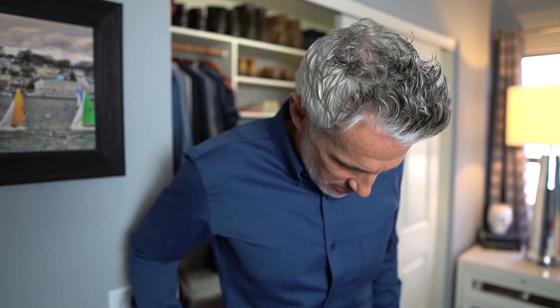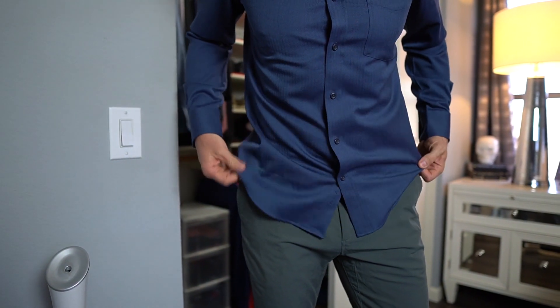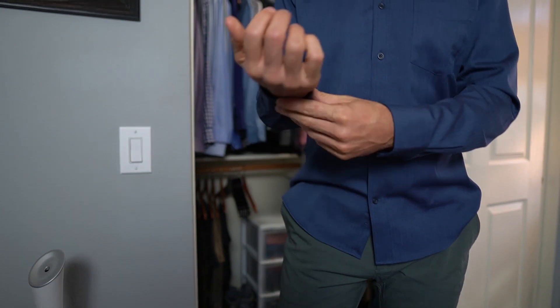I could obviously tuck in this shirt, which I have before, but today I think it's a great length to just wear out. It looks like the length is about right where the cut is. Rolling up the sleeves of course gives a little more casual look, and I keep the top buttons buttoned for a nice sharp look up top.